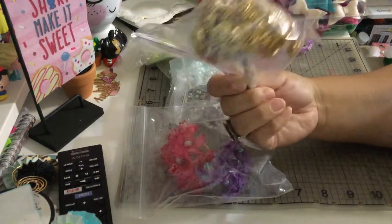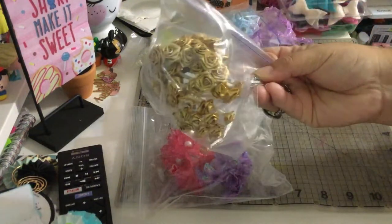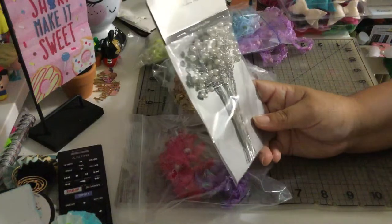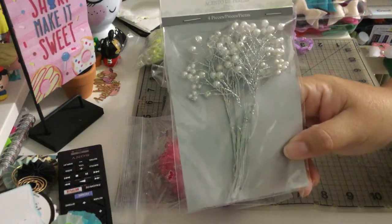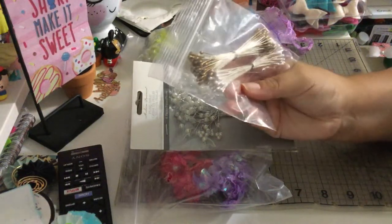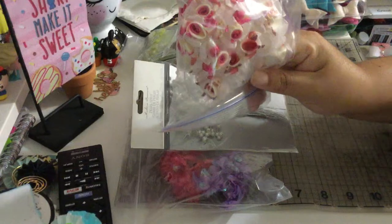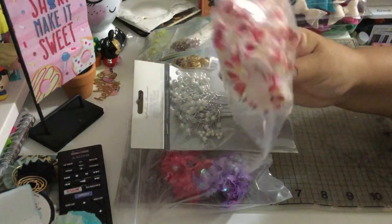I got gold flower embellishments in two sizes — small and medium — in light gold and dark gold, plenty of flowers. Then I got a pearl spray, and these gold and white centers that you use for the center of your flowers. And oh my god, look at these roses with ribbon — light pink, fuchsia, and red — I love them!